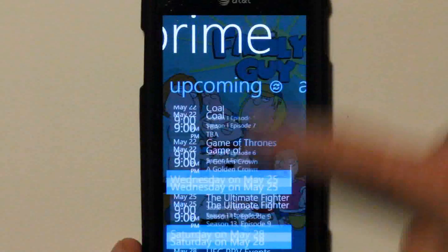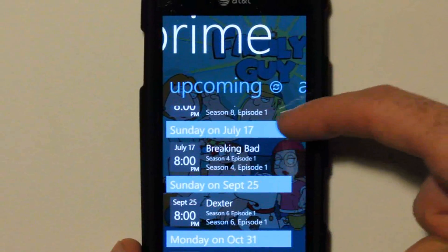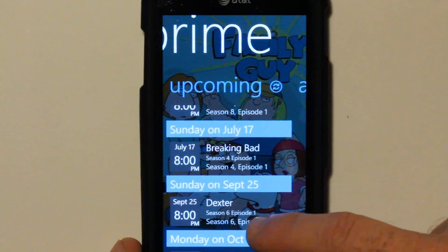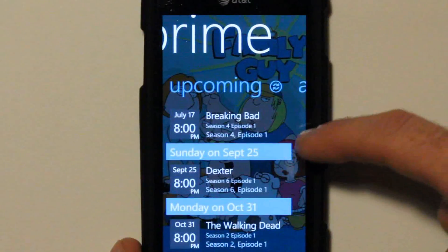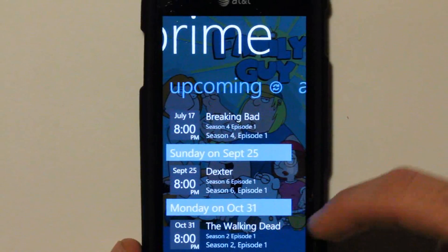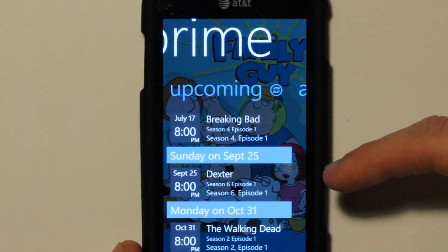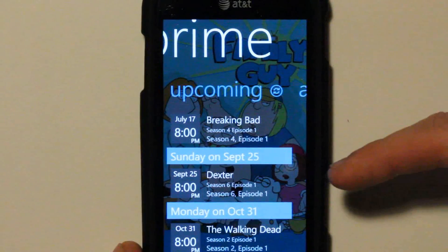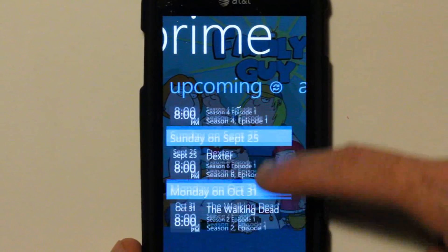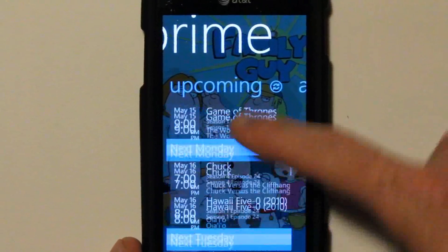If I swipe all the way down, what's really handy is Breaking Bad returns on July 17th and it's going to let me know when it happens. Season 6 of Dexter returns September 25th, and Season 2 of The Walking Dead returns October 31st. Great info — I didn't know that until I added the show. Any upcoming shows programmed into the system will update. Very, very handy.